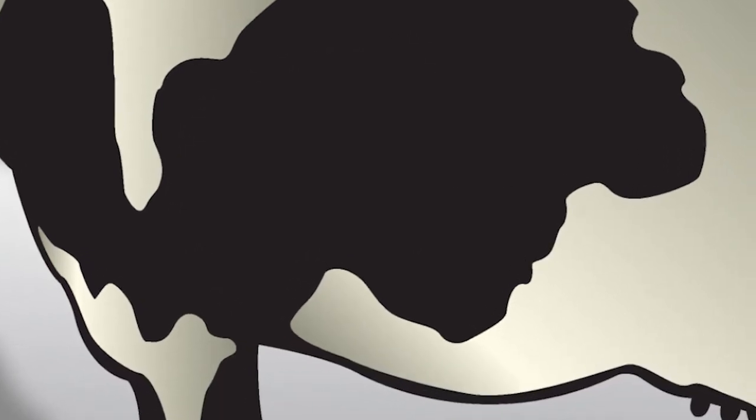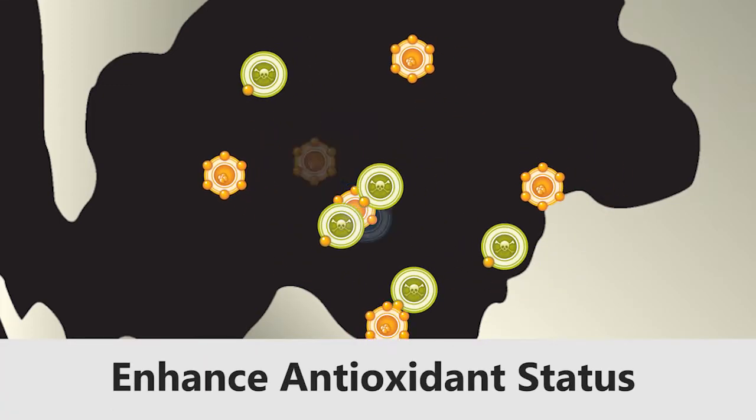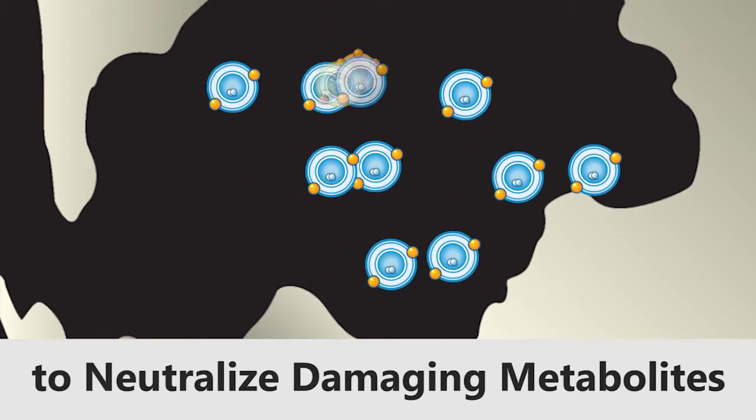The intensity of metabolism in a lactating dairy cow can build up damaging metabolites. Methionine is a key intermediate to form antioxidants that combat those challenges.